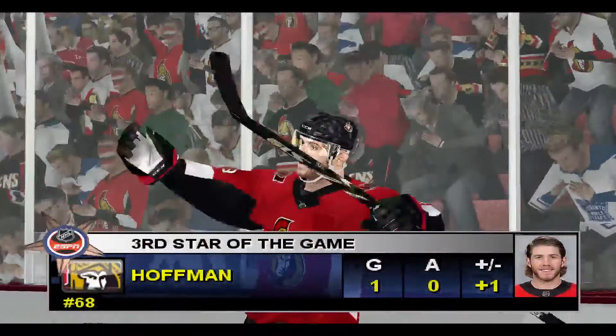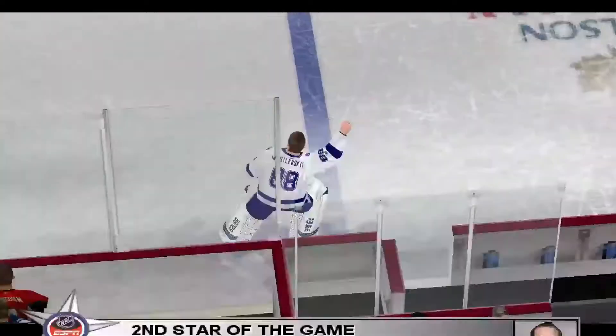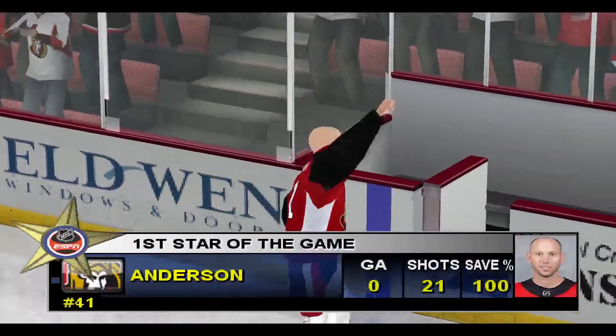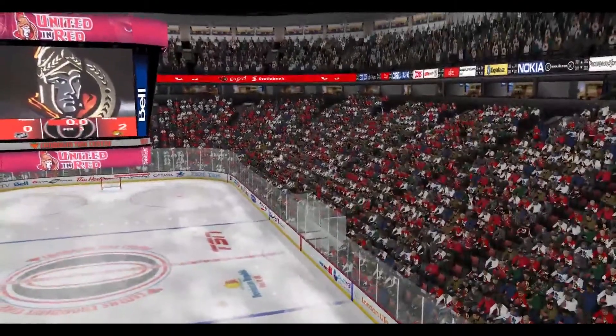Tonight's third star: Ottawa number 68, Mike Huffman. Tonight's second star: Tampa Bay number 88, Ivan Vasilevsky. From Kanata, Ontario, I'm Jim Hewson, and I'm Craig Simpson. Thanks for watching — we'll see you next time.